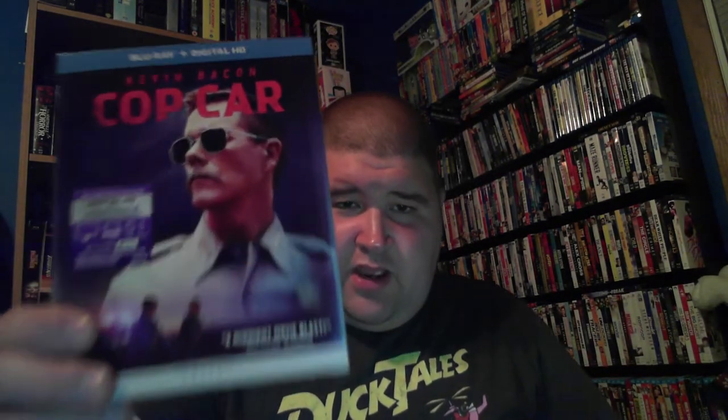The next one has a slipcover — it's Cop Car with Kevin Bacon. Blu-ray and Digital HD — never owned this one so I picked it up. Didn't know it had a slipcover.